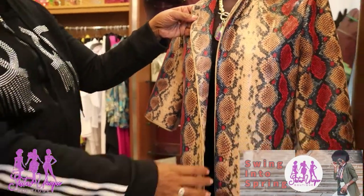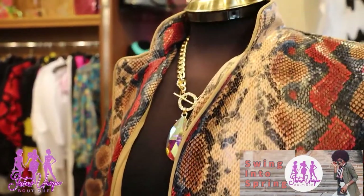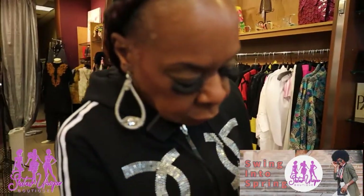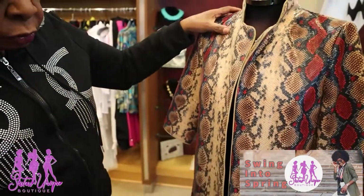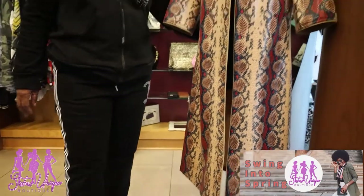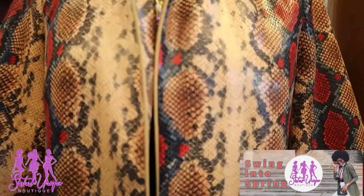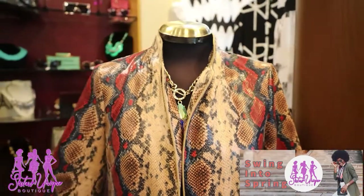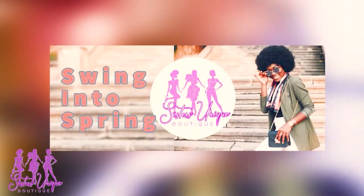One more coat — this is another full suede in a snake print. It has a full suede lining and no belt, so you can wear it with your leggings or a nice long maxi dress. It could be the accent piece on an all-black outfit. This piece found here at Sisters will take you through spring.